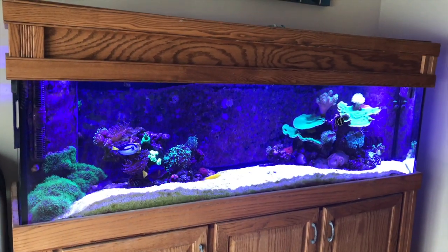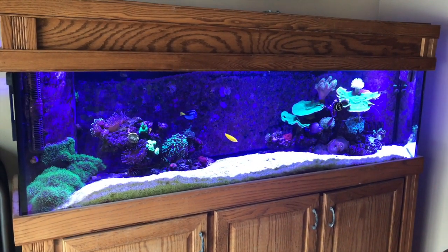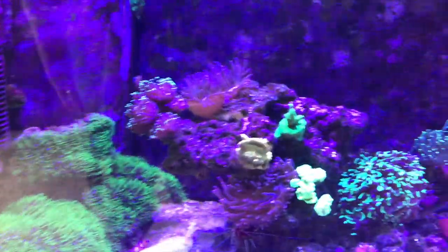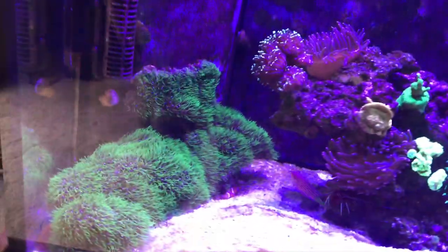If you like what you see, like, comment, all that good stuff — let's get on with the update. Alright, so here's just kind of a wide shot of the tank. It's a 125 gallon six-foot tank, doing decent lately. You know, some things have been better than others, some things I wish I could figure out, but I'll just take you through everything.